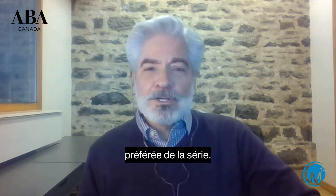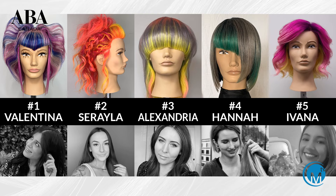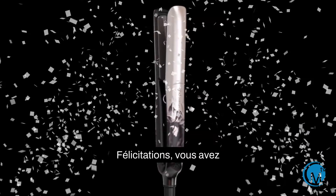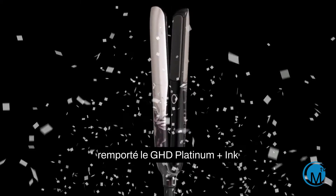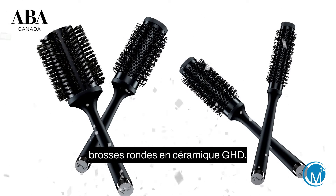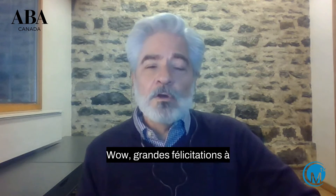This is my favorite part of the show — the scores have been tabulated for challenge number two. And the winner for the dimensional color challenge is contestant number three, Aleksandra Markovinovich. Congratulations! You have won the GHD Platinum Plus Ink on Pink Professional Styler and four GHD Ceramic Round Brushes, a total value of over $500.